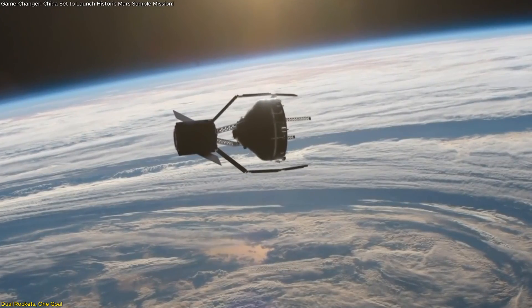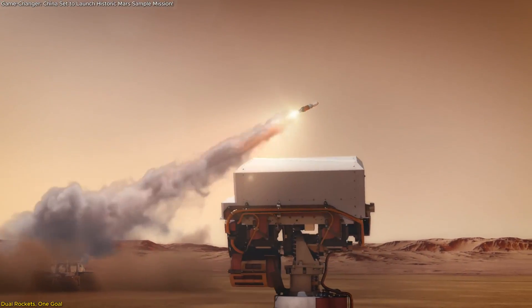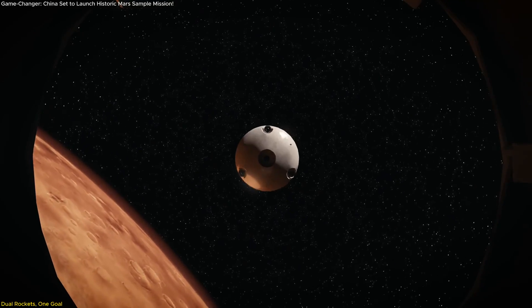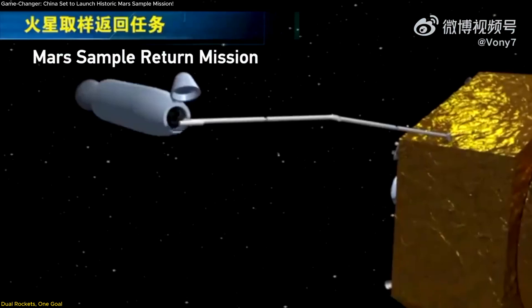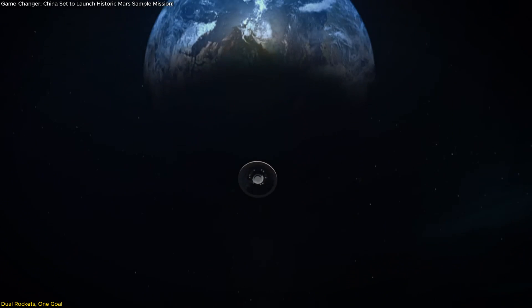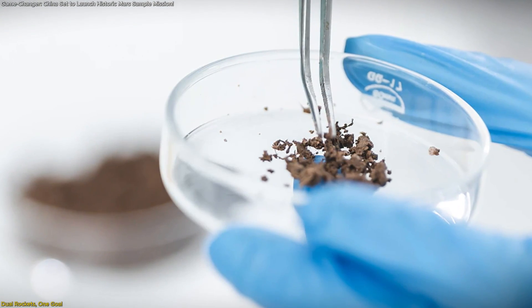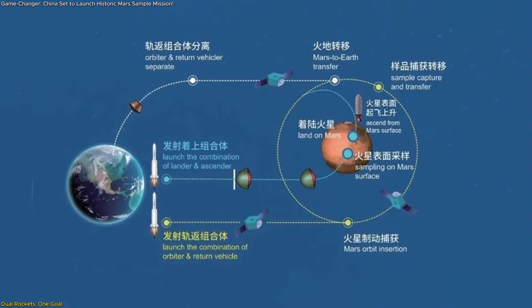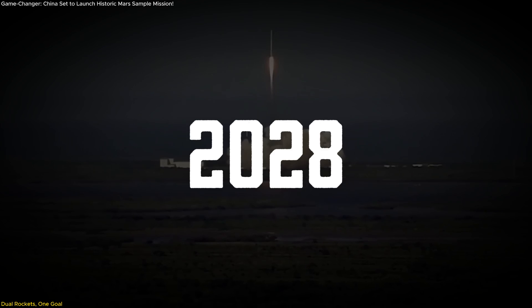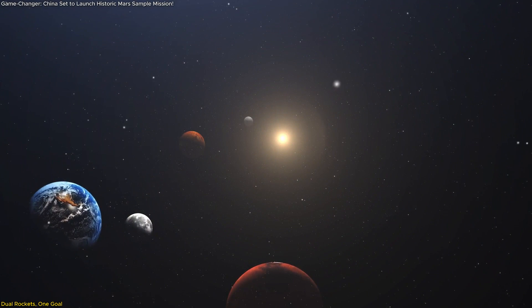Docking in orbit is already difficult near Earth, but doing so in Mars orbit — after launching from a lander in Martian gravity — adds multiple layers of challenge. Once the orbiter successfully captures the ascent vehicle, it will begin the return journey to Earth, bringing with it a sealed sample container for analysis by scientists. The timeline is ambitious: from launch in 2028, the return could take place in the early 2030s, depending on planetary alignments.